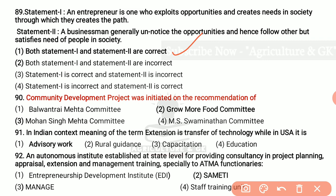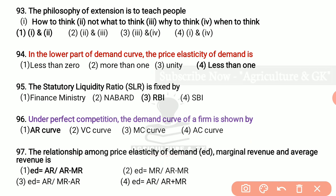The community development project was initiated on the recommendation of the Grow More Food Committee. In Indian context, the meaning of the term extension is transfer of technology, while in USA it is advisory work. An autonomous institute established at state level for providing consultancy in project planning, appraisal, extension and management training specially to AITA functionaries is SAMETI. The philosophy of extension is to teach people how to think, not what to think. Answer is how to think and not what to think, that is the first option.